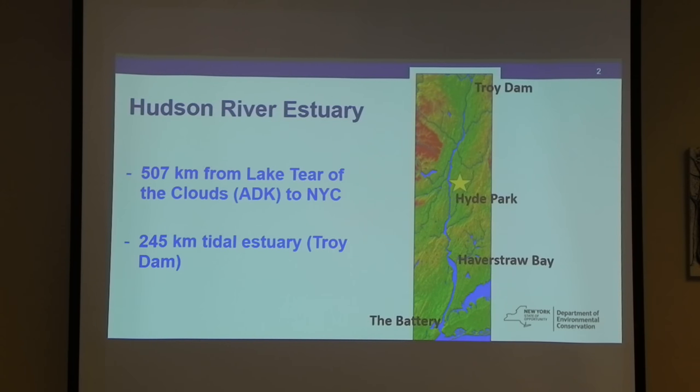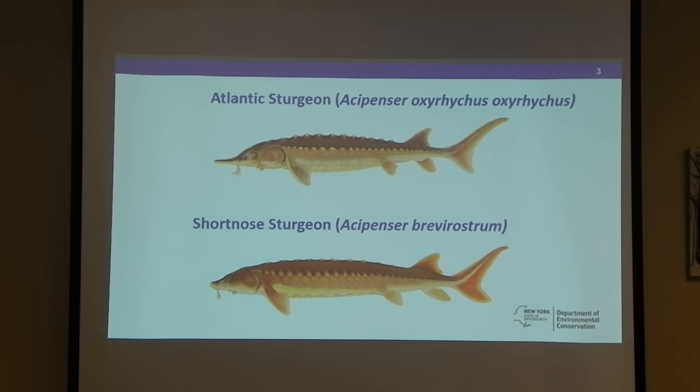All of the project information that I talk about later on will have a direct focus on that area. There are two species of sturgeon in the Hudson. One is in the river for the majority of the time — this is the short-nosed, a much smaller fish.